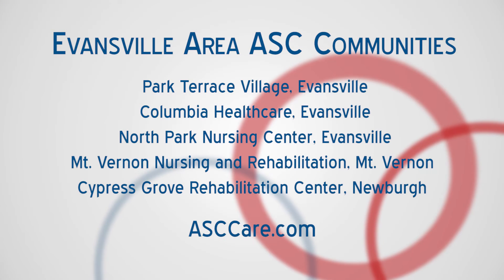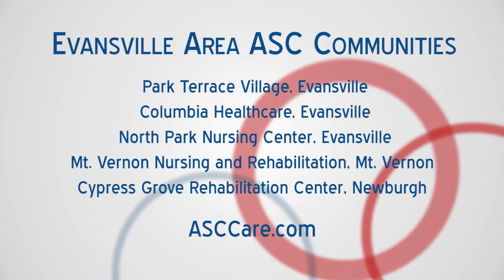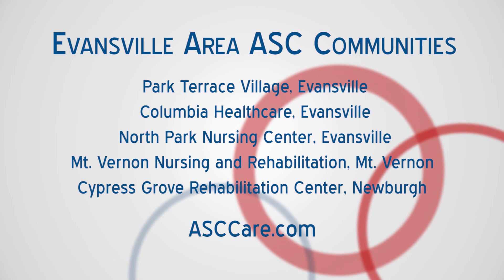To receive outpatient wound therapy, you will need a doctor's order, and your doctor will just send it over to us here at Mount Vernon or any of the Evansville area American Senior Community's buildings, and we can get you started on a program. To learn more about mist therapy at Mount Vernon Nursing and Rehab and any American Senior Community's location, go to ASCCare.com for a better you.